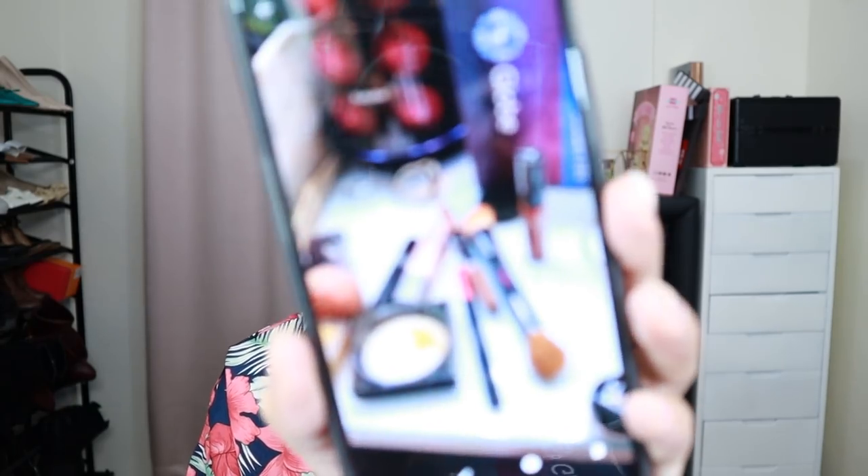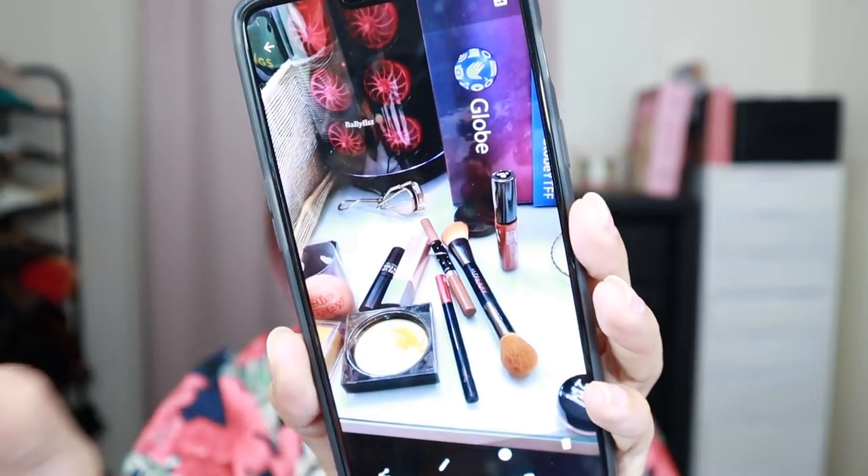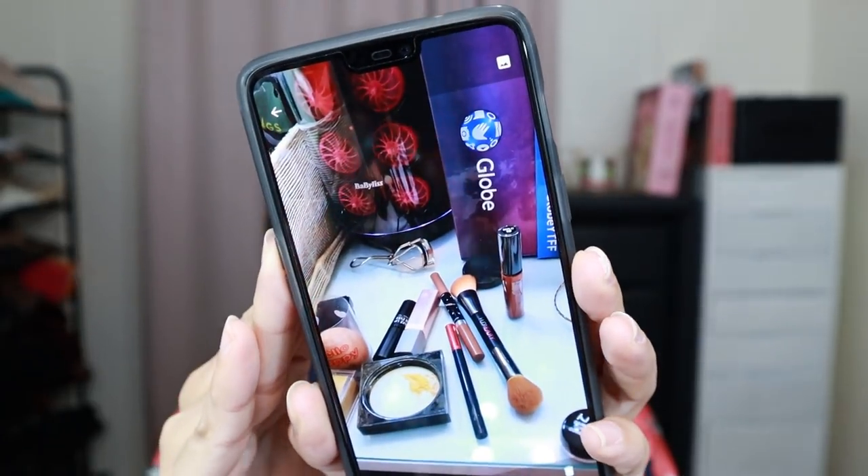I want to show you kung ano nakikita ko ngayon. Hindi to HDR, ha? So kaka-makeup ko lang. I took a photo. This is so clear — oh my gosh, guys, it's super duper clear. It's even sharper than my phone.